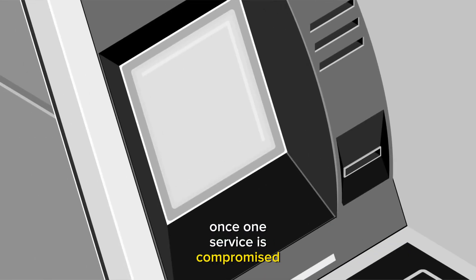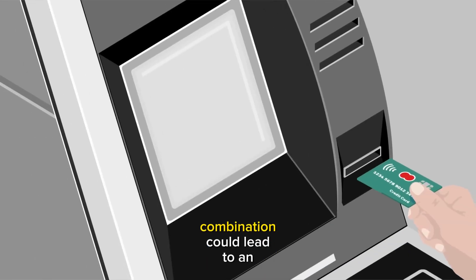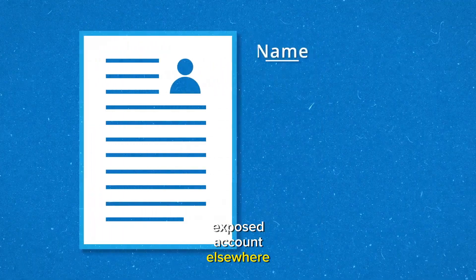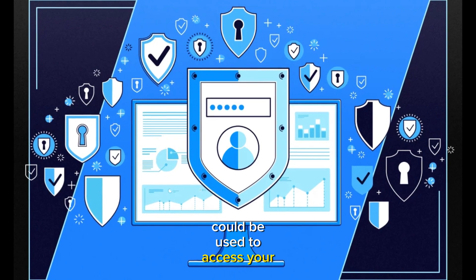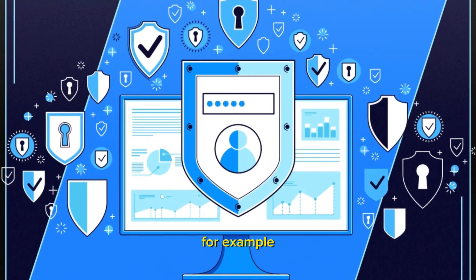Once one service is compromised, the same password and username combination could lead to an exposed account elsewhere. Recycled credentials leaked online from company A could be used to access your account from company B, for example.